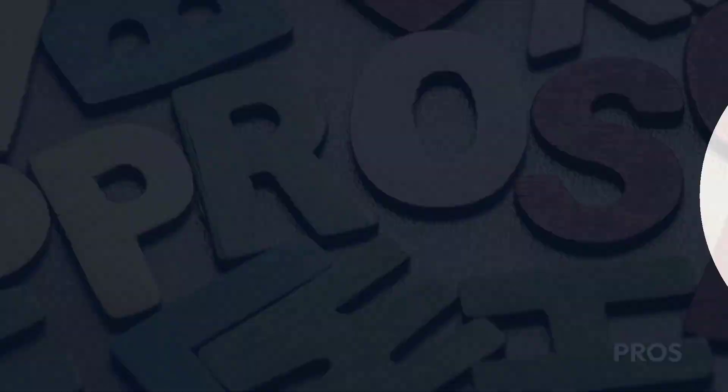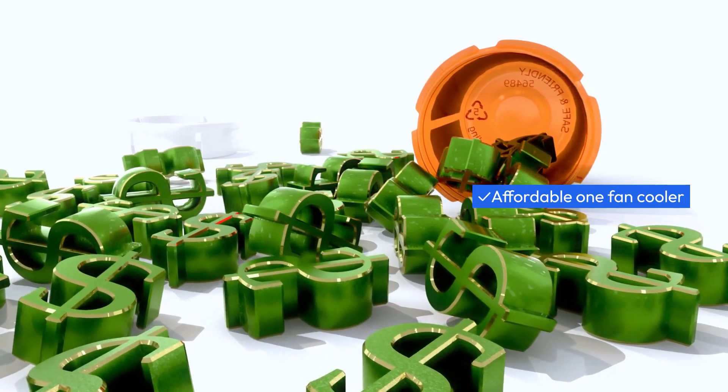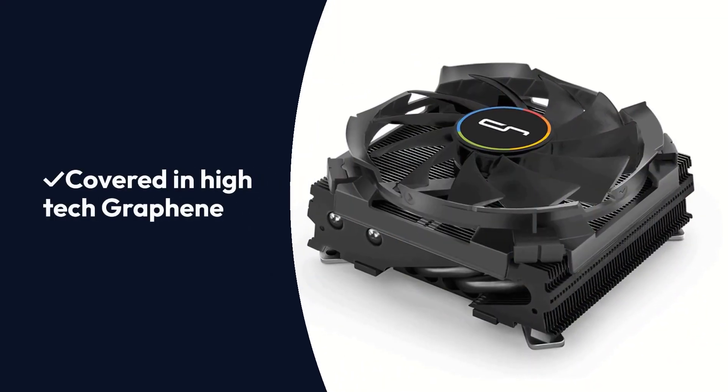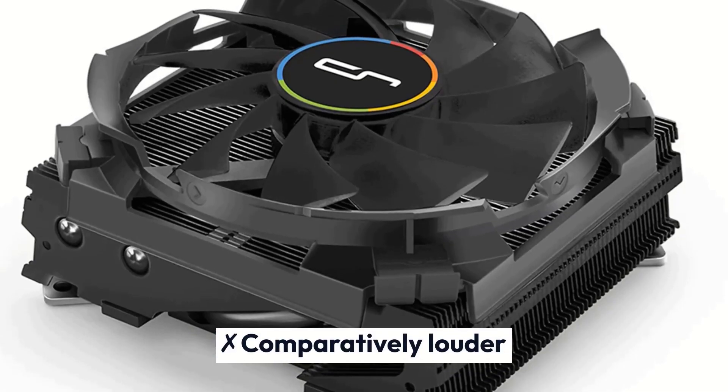Pros: Perfect for compact systems, affordable one fan cooler, decent cooling performance, covered in high-tech graphene. Cons: Comparatively louder.